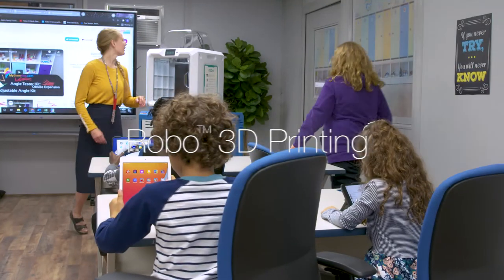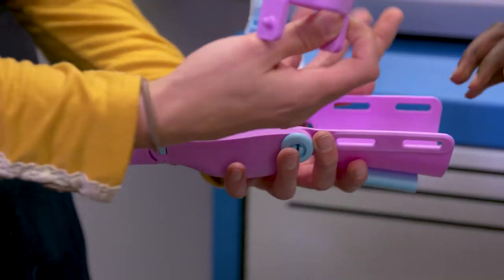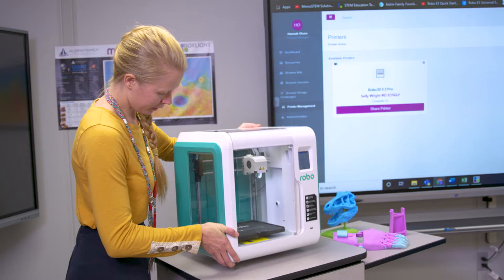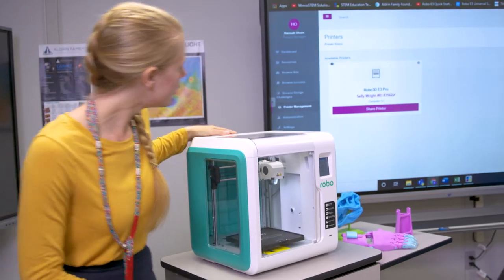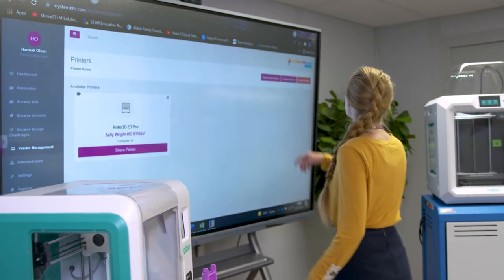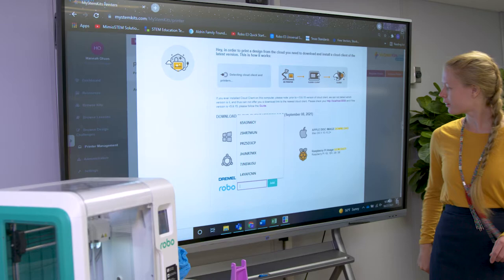We are living in an age where this generation of students are digital natives, in tune with advancements in tech and how it can help not only them, but the world in which they live. The award-winning Robo3D printers help teachers incorporate 3D printing technology to transform the learning experience. Teachers are no longer limited to pictures in a textbook.